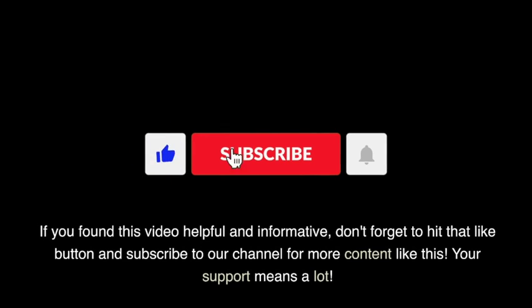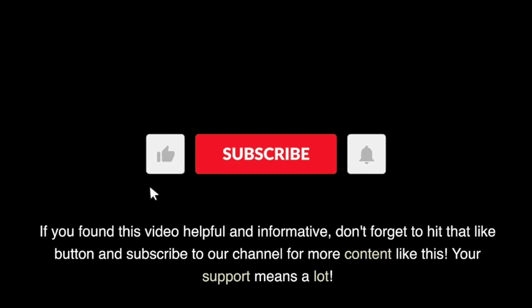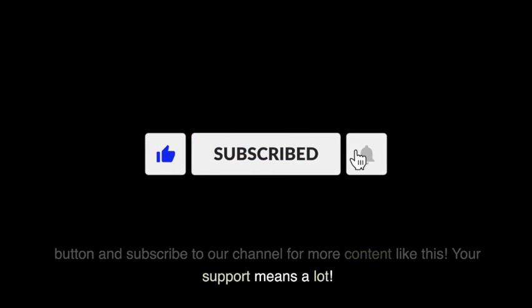If you found this video helpful and informative, don't forget to hit that like button and subscribe to our channel for more content like this. Your support means a lot.